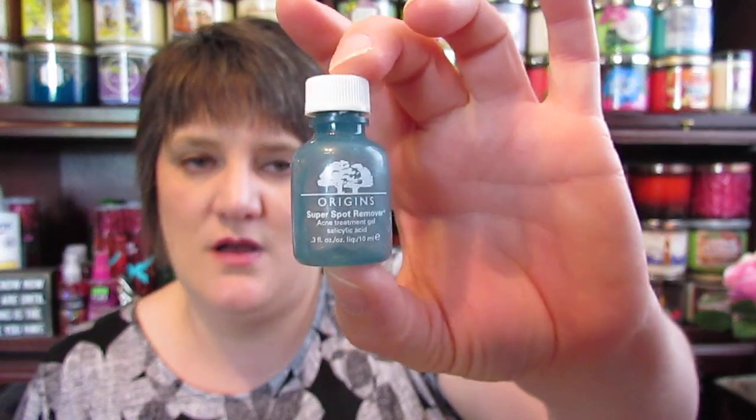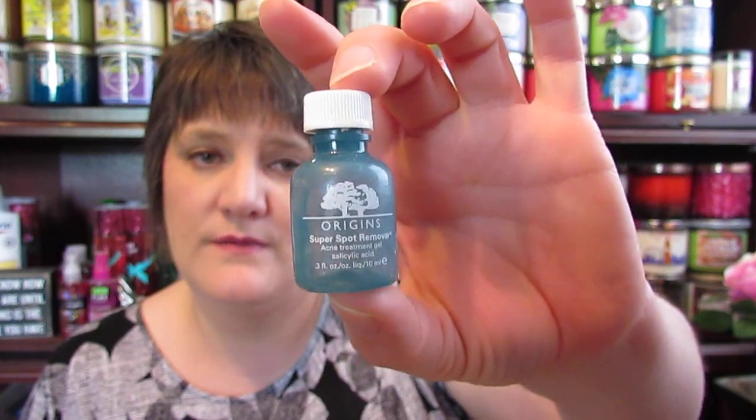The last thing I used up was the Origins Super Spot Remover. I finally finished this little guy up and have started on another one. That is all my empties for the month of May 2016. If there's any you finished up and want to let me know about, please leave those in the comments — I'd love to know what you've been going through. If there's anything I need to try that you've been loving, let me know too. If you like this video, give it a thumbs up, and if you'd like to subscribe please do. I'll see you guys in my next video — have a good day, bye!